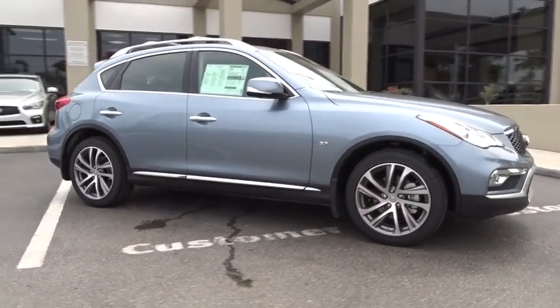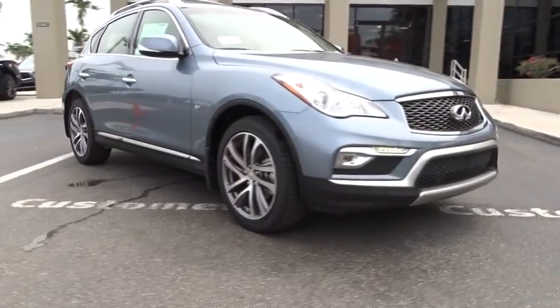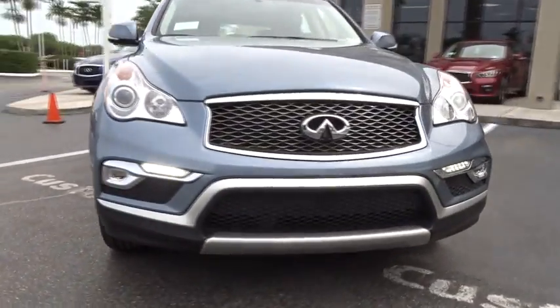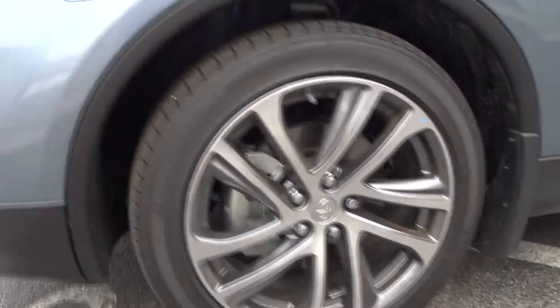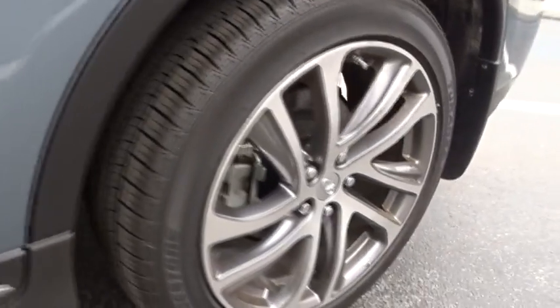Here are some of this vehicle's great options: traction control, power passenger seat, leather-wrapped steering wheel, dual airbags, power steering, alloy wheels, Homelink garage door opener, air conditioning front, four-wheel disc brakes.